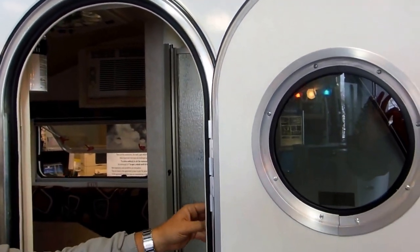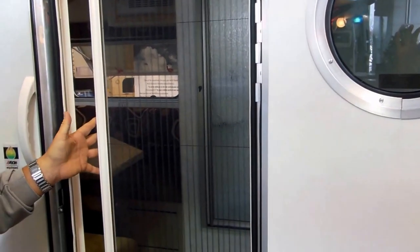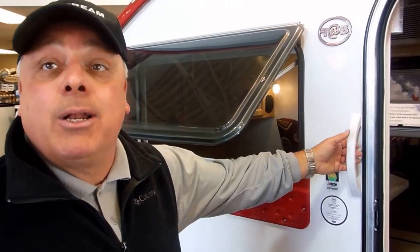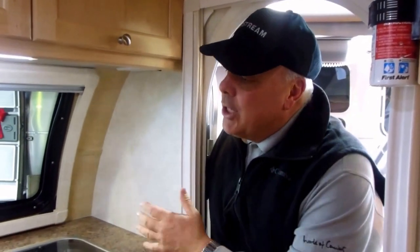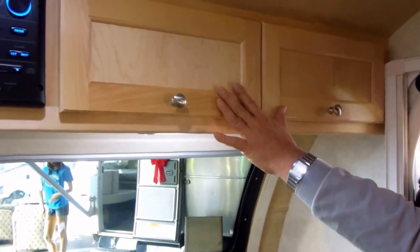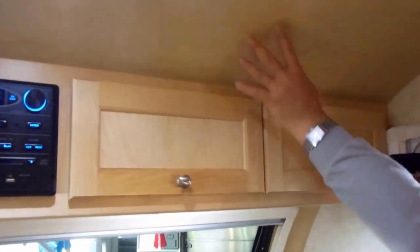Notice this wonderful porthole-accented entryway — you do have the opportunity to have a screen door as well. The interior of the TAB is in keeping with the whole Haydesee tradition about quality, and that's what we're looking at here. Let's look at the galley. Notice the cabinetry done in all birch with all birch accents.